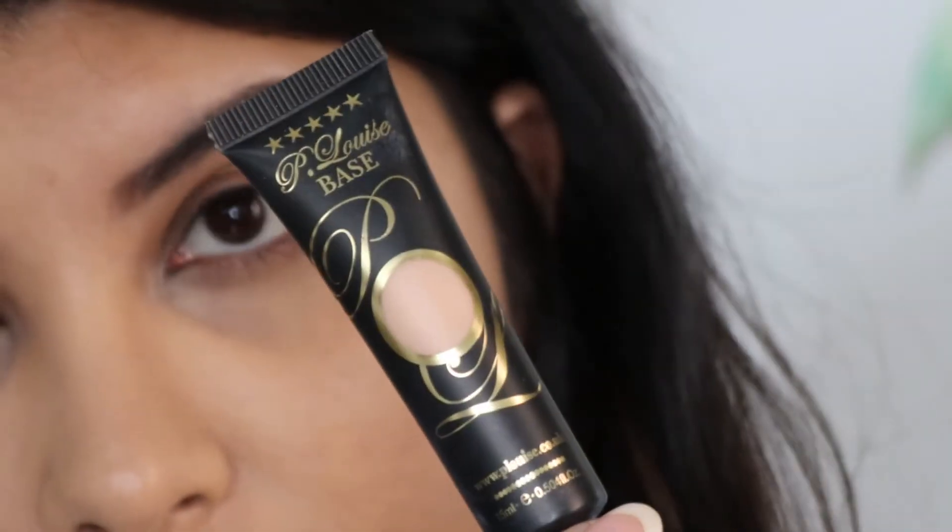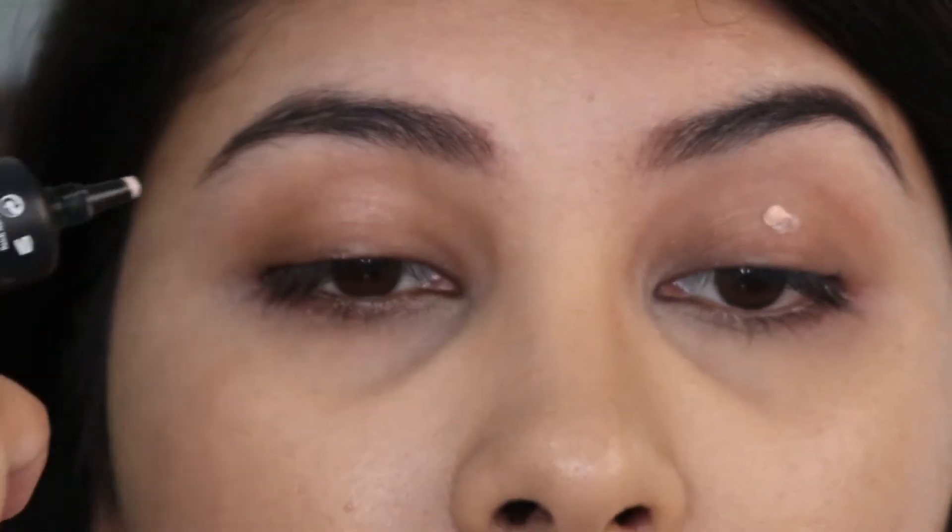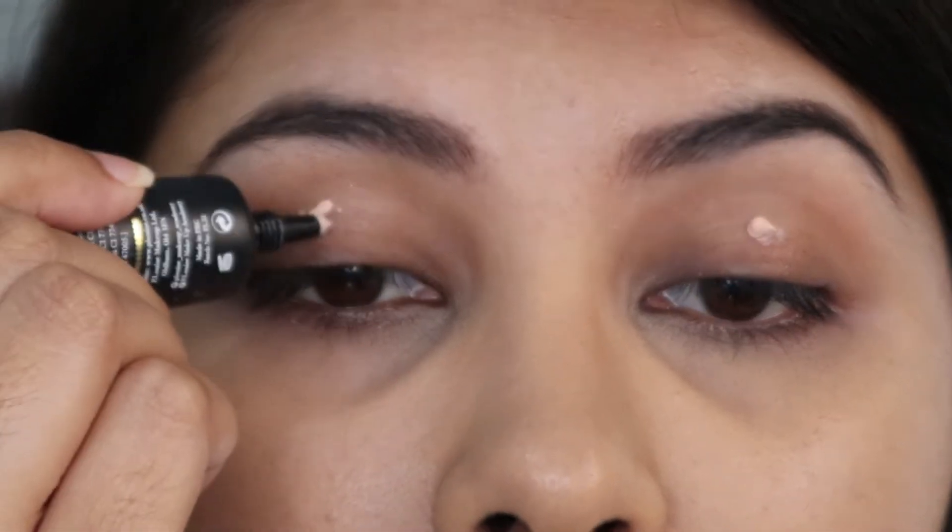Next I'm priming my eyes with P Louise Eye Base in the shade Rumor. Because we're working with cool tones, we need an even base to ensure these shades do not get too muddy.